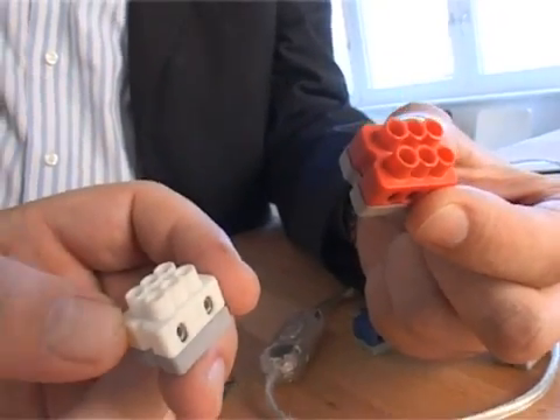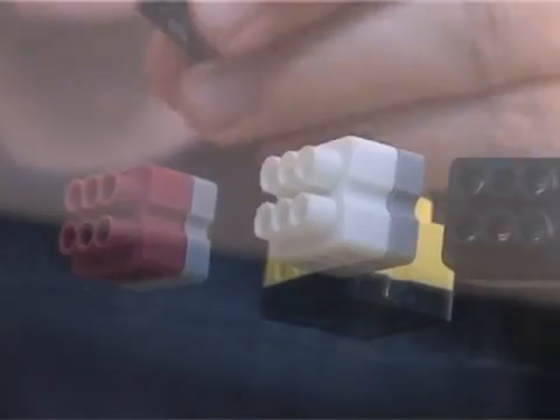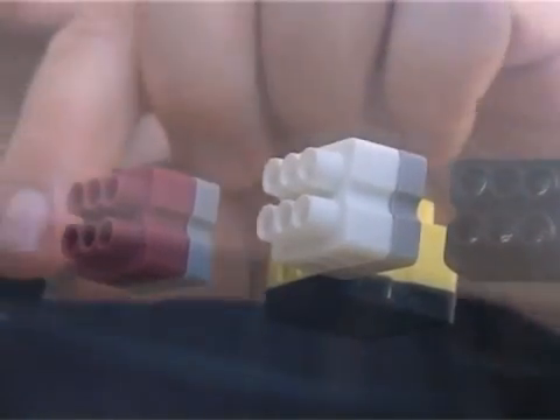No, these are no Lego bricks, and these two gentlemen are not up to playing. They want no less than to revolutionize our energy consumption, with the help of some colored, lusted terminals, it seems. Some might consider this nonsense, but this is not the case at all, because these components are real technical marvels.